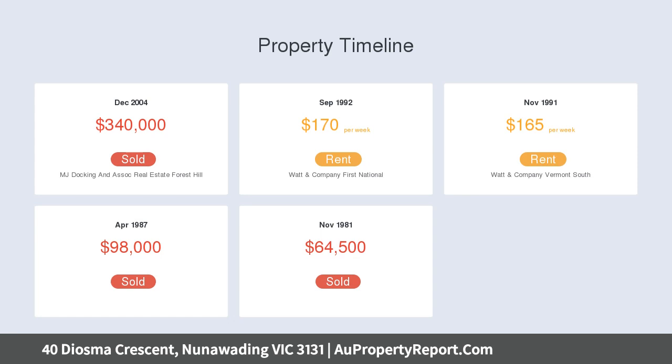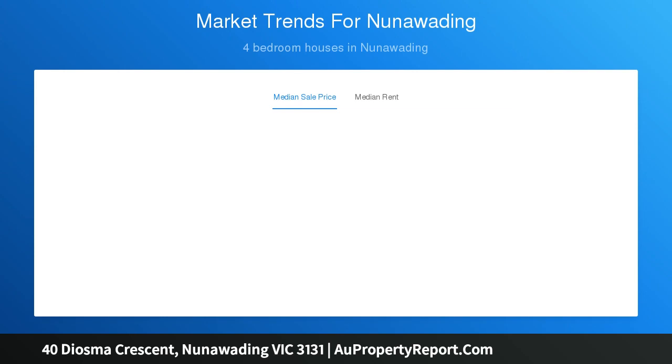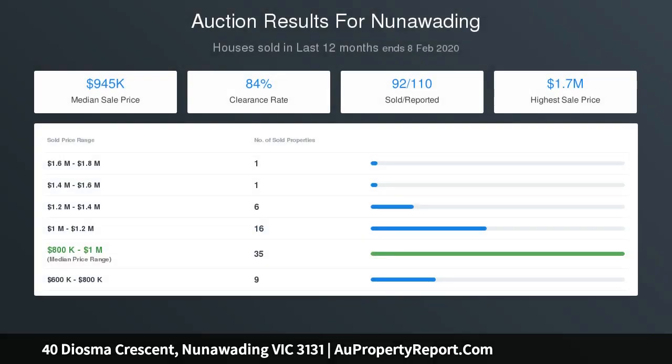Comfortable and bright all year round with north-facing living areas, hydronic heating, and ducted evaporative cooling throughout the entire house and stunning solid timber flooring. The living and dining areas open out onto an outdoor entertaining area, perfect for outdoor entertaining in summer.